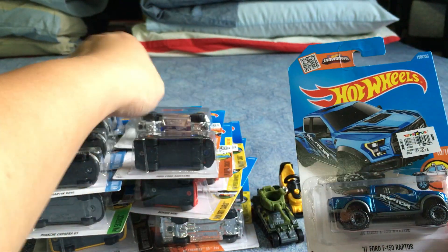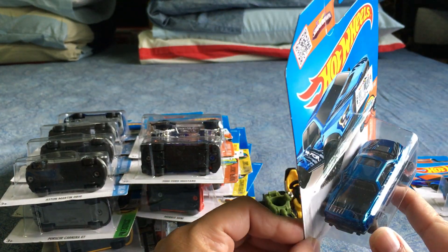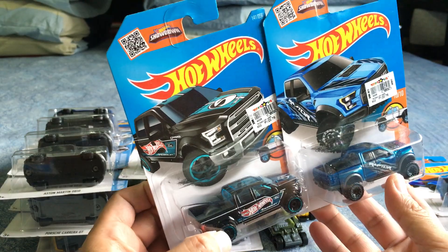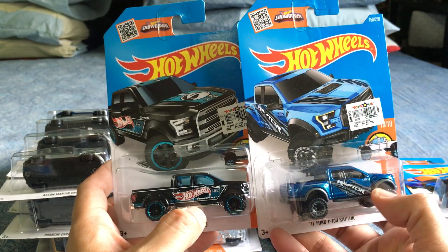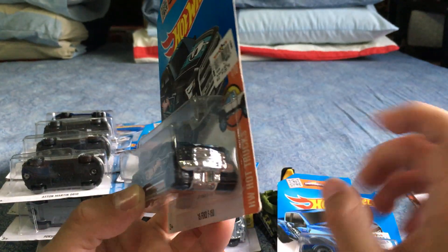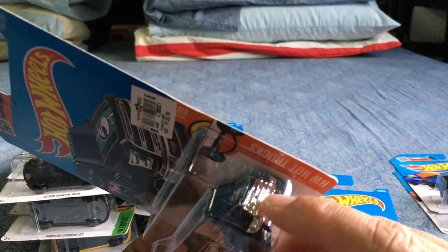The Ford F-150 — the 2015 is a recolor. The F-150 Raptor 2017 is definitely a new model and looks really great. I'm sure the real car looks phenomenal. This one is a little too long for me; the Raptor is just the right size — nice height.